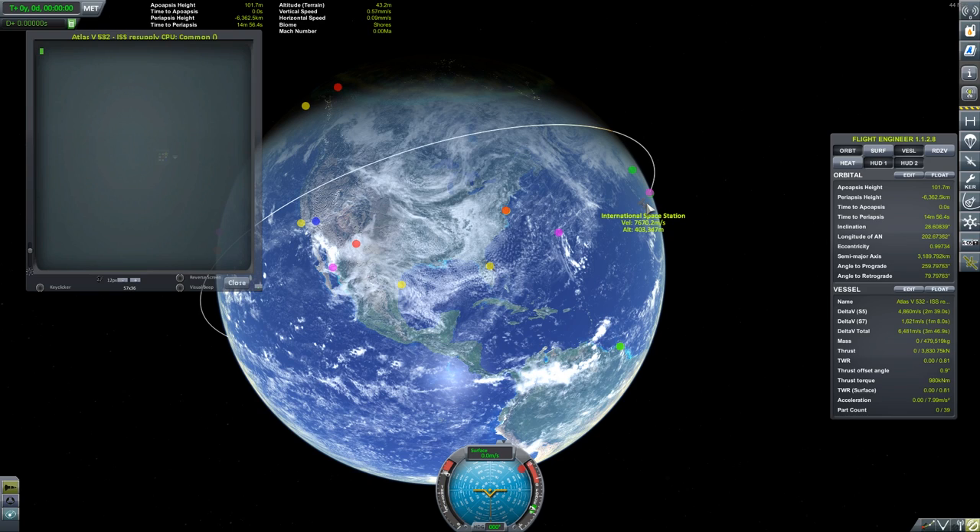My implementation is flexible enough that we can run other vehicles too, so to demonstrate I'll use the Atlas V from the Real Scale Boosters mod. Now using my autopilot, flying such missions is as easy as selecting a target and running PEGAS.